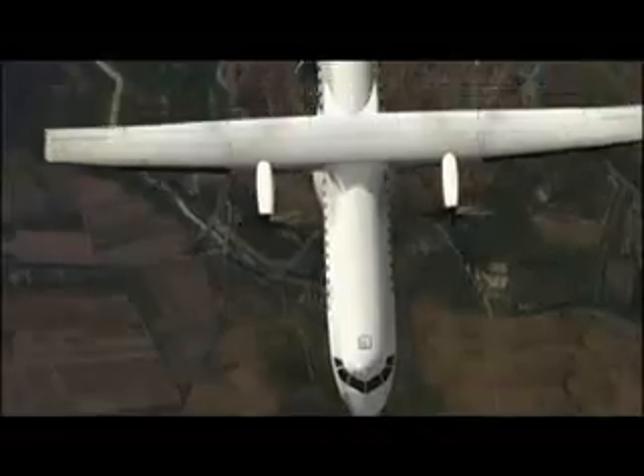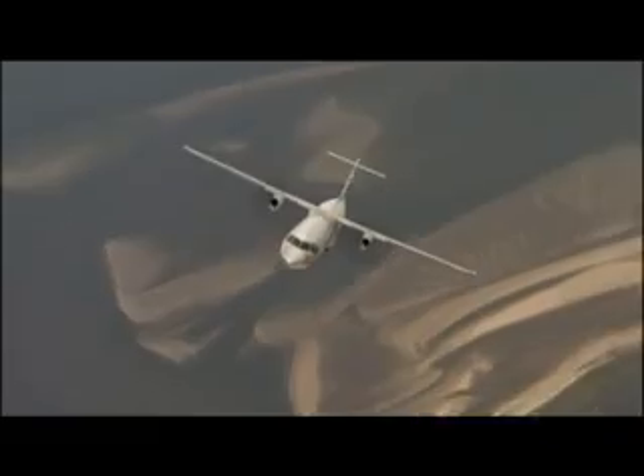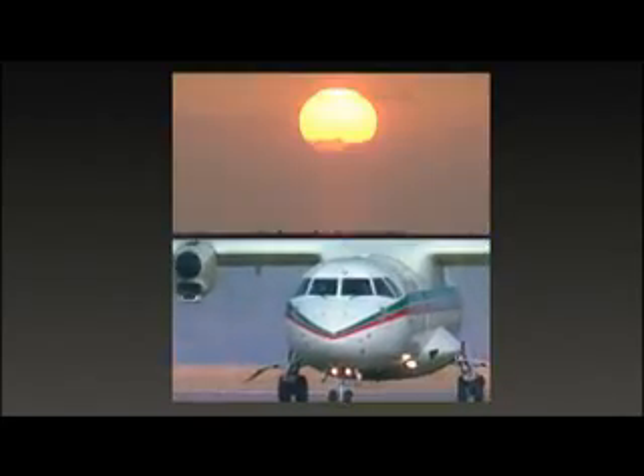It is undeniable that regional operators select the ATR aircraft type primarily for its reputed flexibility and versatility, so much so that ATRs are operated in all types of climates and conditions. Short runways and hot and high airfields have become their daily environments.